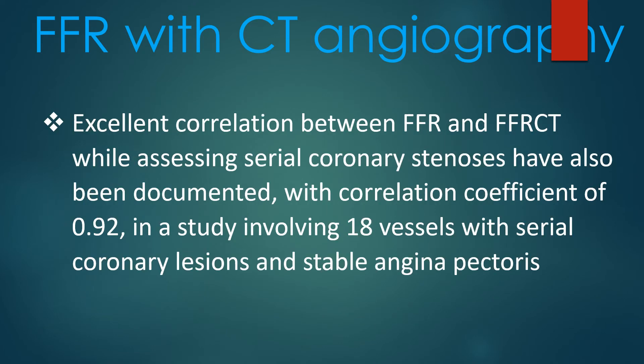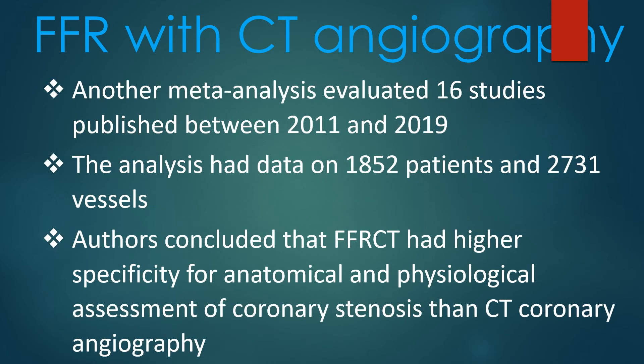Excellent correlation between FFR and FFR-CT while assessing serial coronary stenosis has also been documented, with a correlation coefficient of 0.92 in a study involving 18 vessels with serial coronary lesions and stable angina pectoris. Another meta-analysis evaluated 16 studies published between 2011 and 2019, with data on 1852 patients and 2731 vessels.